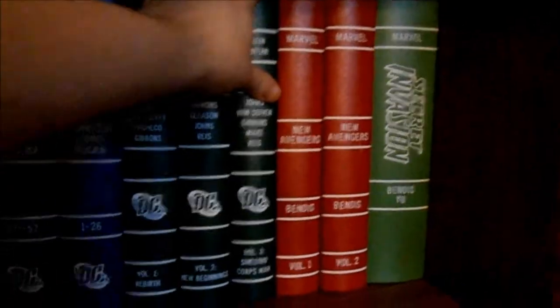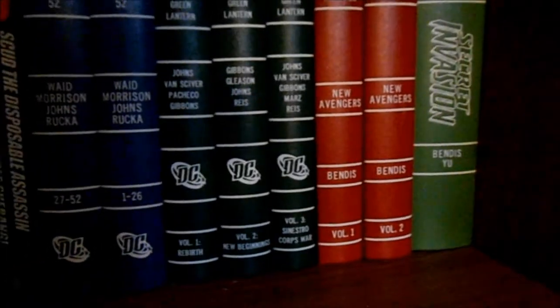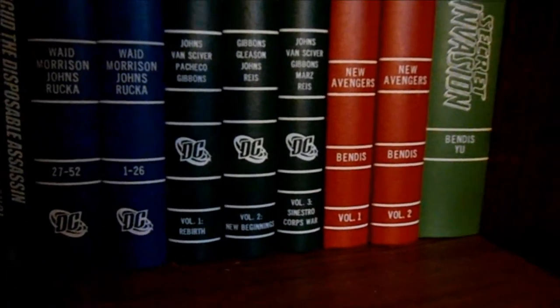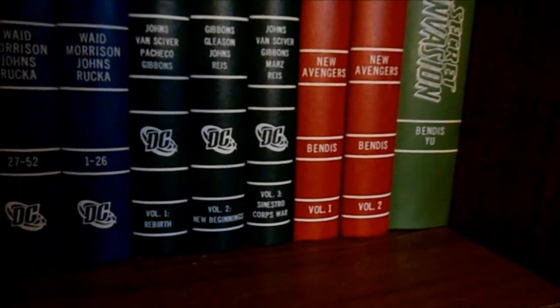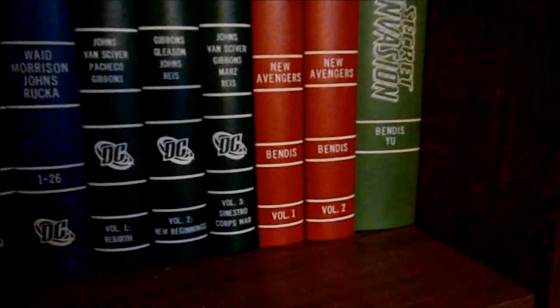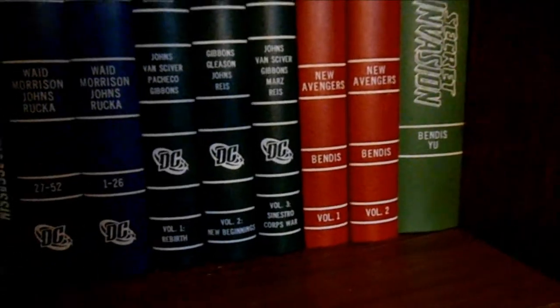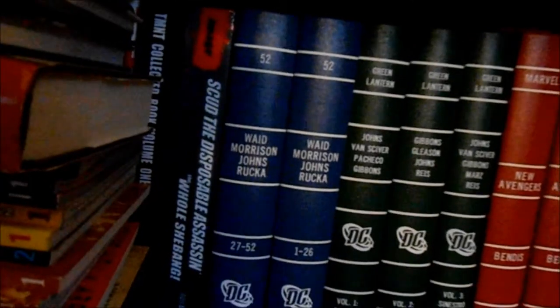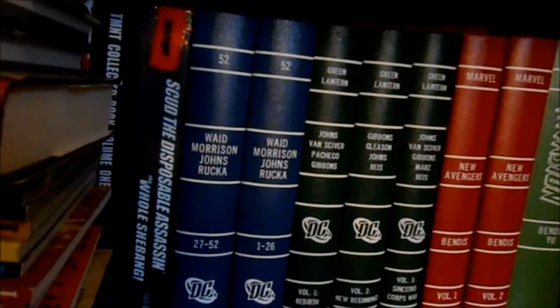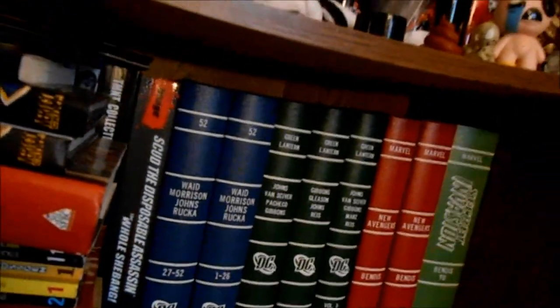I'm definitely doing more binding — it's just a matter of figuring out what company to go through. To end this I'm going to do a quick little recording on the laptop and put everything together. Thanks as always for watching, guys — hopefully you enjoyed getting quick glimpses into some of my collection and hopefully I didn't ramble too much. I'll see you in the next one.